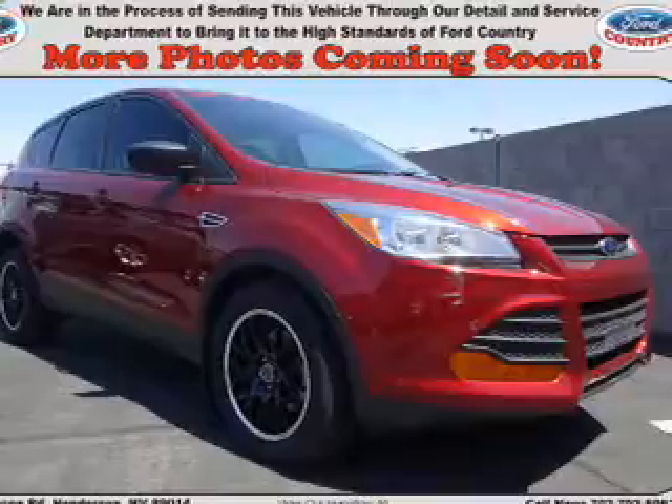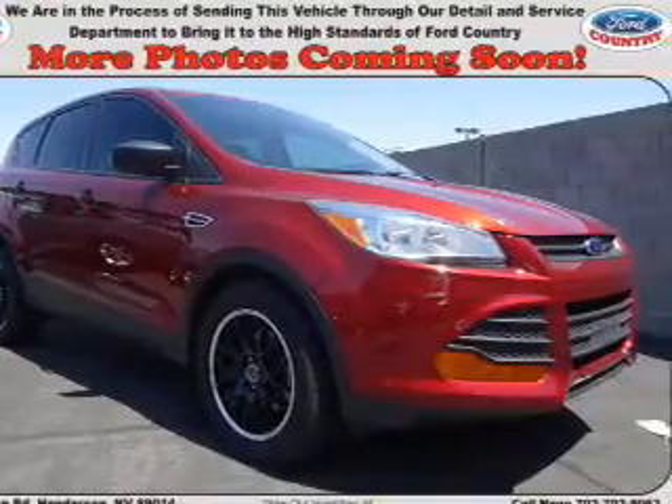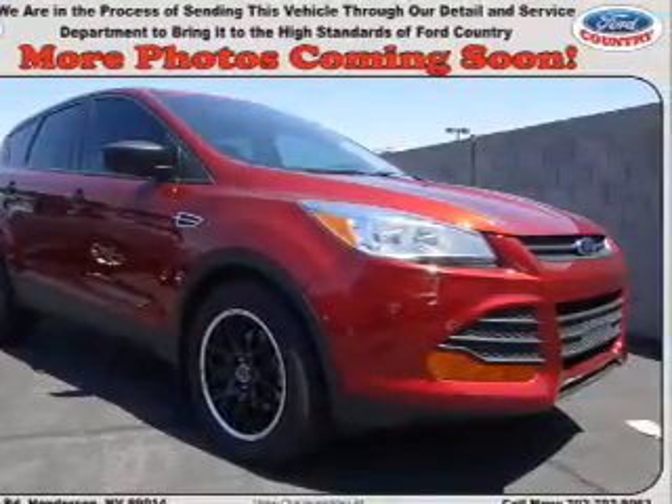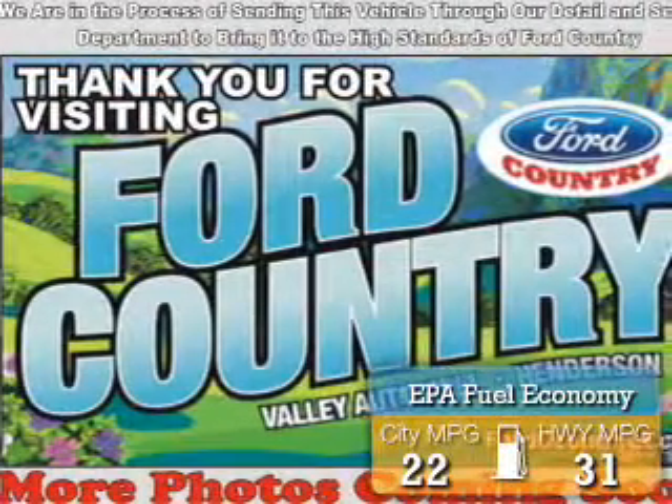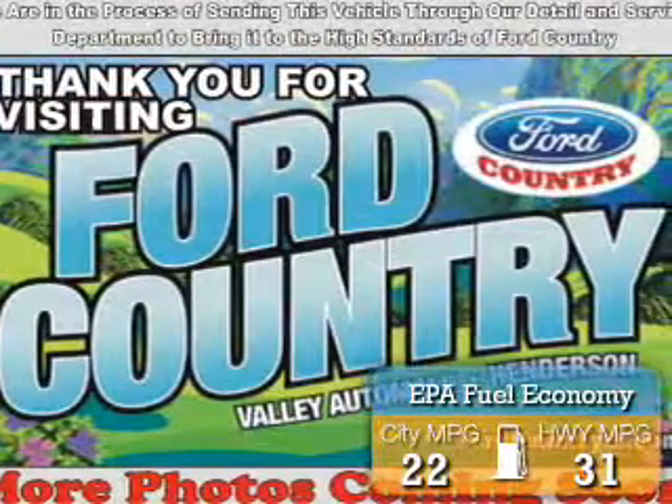It's powered by front-wheel drive, a 2.5-liter, 4-cylinder engine, and a 6-speed automatic transmission. Great fuel efficiency saves you money by requiring fewer trips to the gas station.